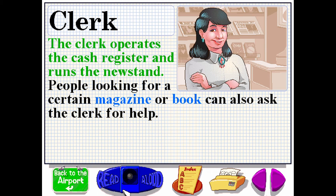The clerk operates the cash register and runs the newsstand. People looking for a certain magazine or book can also ask the clerk for help.